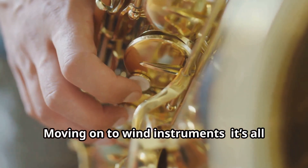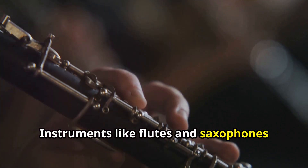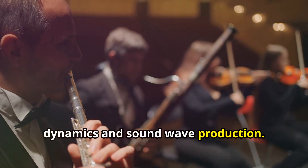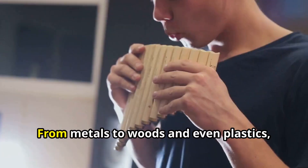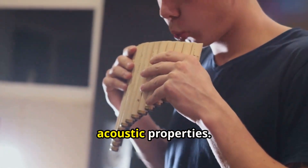Moving on to wind instruments, it's all about airflow and acoustics. Instruments like flutes and saxophones are designed meticulously to control air dynamics and sound wave production. Each chamber, bore, and tone hole is engineered to produce crystal clear music. The materials matter here too — from metals to woods and even plastics, each material is chosen for its unique acoustic properties.